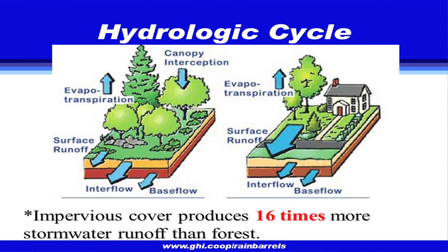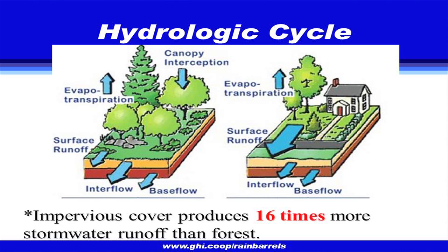Impervious surfaces — rooftops, sidewalks, driveways, roads, even our grass — produce 16 times more stormwater runoff than a forest or natural landscape. Think about that: one gallon of water that falls in the forest compared to 16 gallons' worth of that type of runoff. That much more of what falls on your rooftop ends up in the stream.